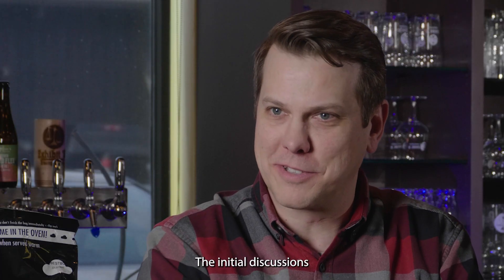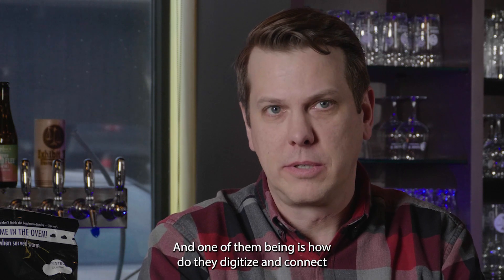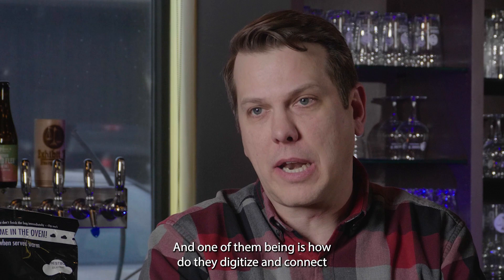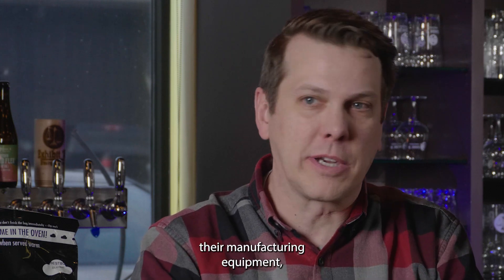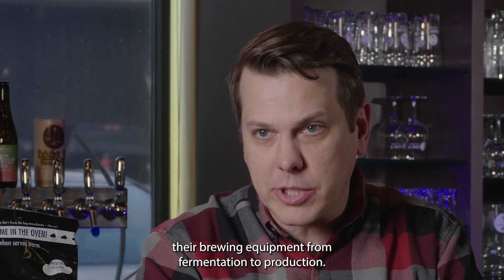The initial discussions with the brewmasters and the team here were around what their challenges are — one of them being how do they digitize and connect their manufacturing equipment, their brewing equipment from fermentation to production.